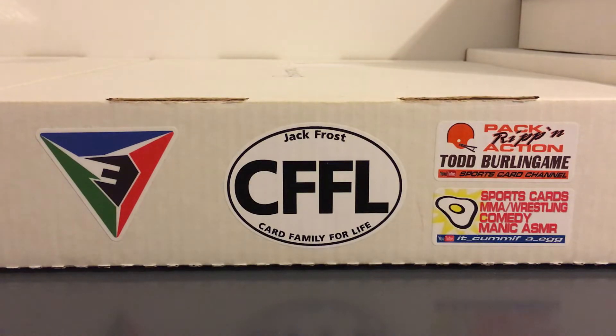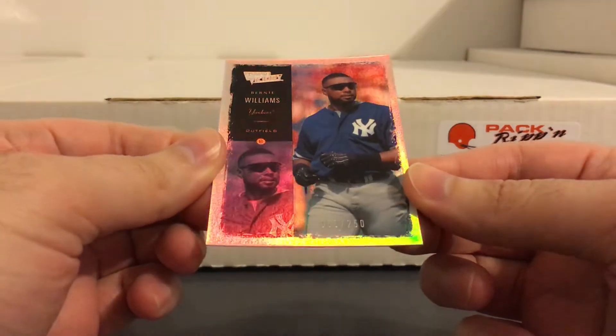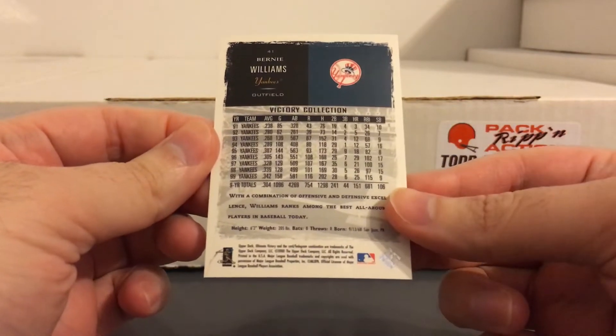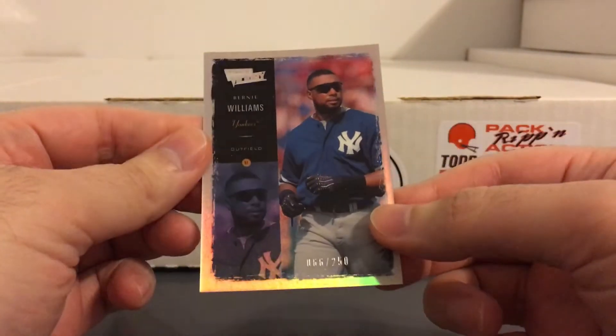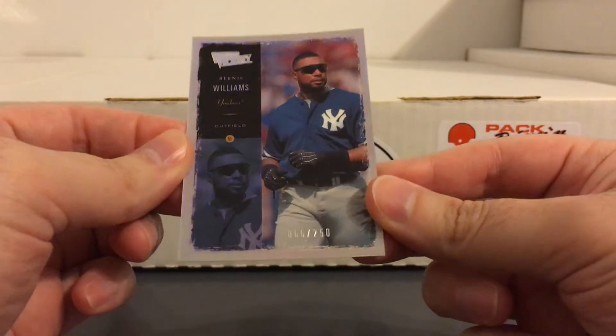This next one is from 2000 Ultimate Victory. Not sure what they call these parallels, but it's numbered to 250. It looks exactly the same as the base Victory from that year, just with a silver border and some really nice shine to it.